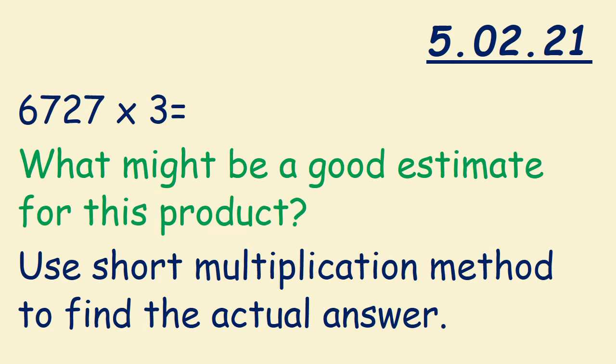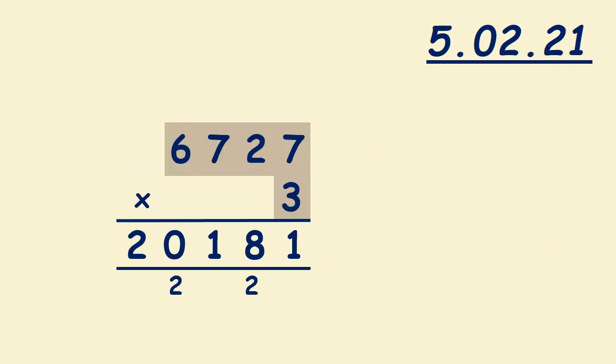6,727 times 3 — what might be a good estimate for this product? Use the short multiplication method to find the actual answer. First we multiply 3 times 7, it's 21; we write 1, we carry 2. 2 times 3 is 6; don't forget to add 2, it's 8. 3 times 7 is 21; we write 1, we carry 2. 3 times 6 is 18; don't forget to add 2, it's 20. So 6,727 times 3 is 20,181.